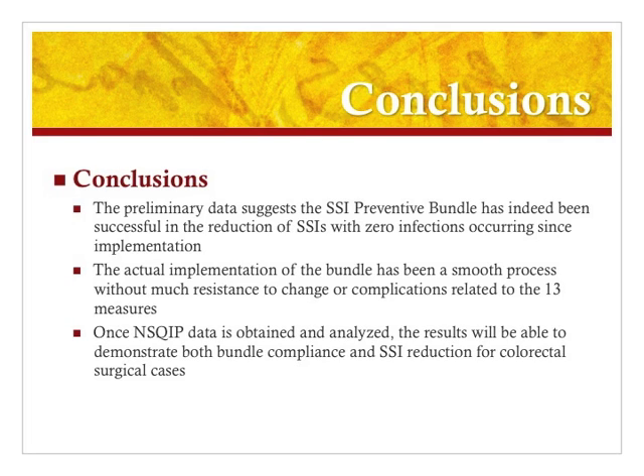Once we get the data from the NSQIP program coordinator, we'll be able to evaluate the actual compliance rate with the bundle measures. In addition, once the data is analyzed and finalized, we will be able to determine if there was a significant reduction in surgical site infection rates including the period where the study was implemented.